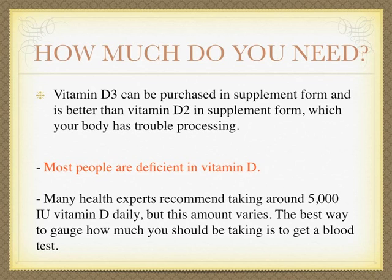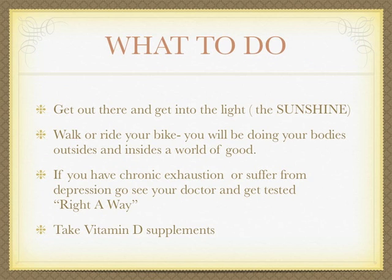Most people are deficient in vitamin D — it's a big issue. Many health experts recommend taking about 500 international units of vitamin D daily, but this amount varies. The best way to gauge how much you should take is to get a blood test.